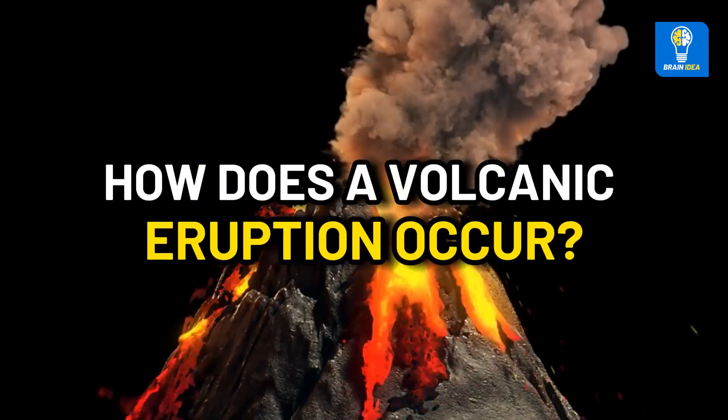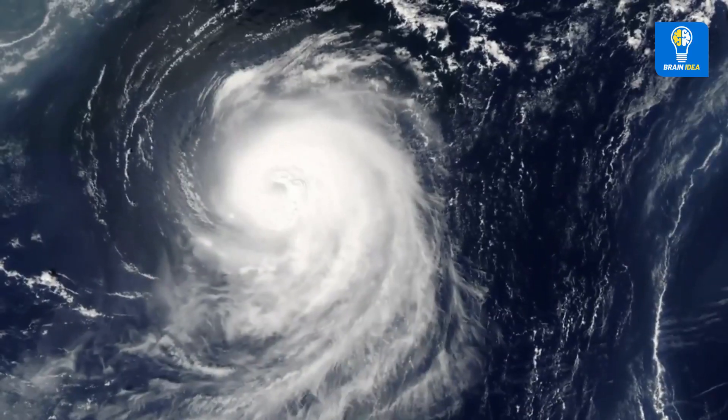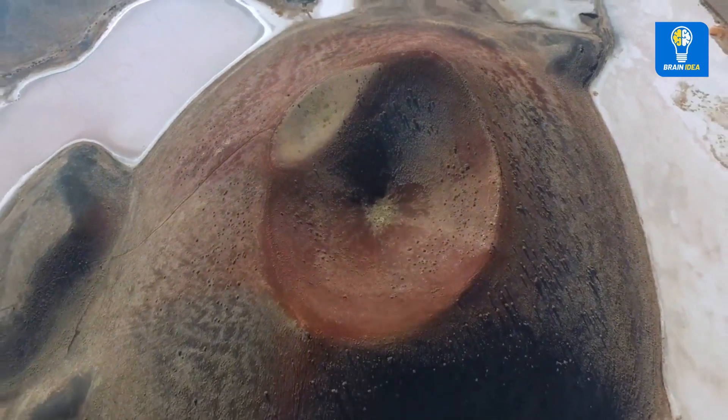How does a volcanic eruption occur? Volcanic eruptions are usually accompanied by earthquakes, which can also trigger tsunamis, or depending on the climate, avalanches, or powerful destructive landslides called lahars. Volcanoes are caused by seismic waves in the magma chamber.